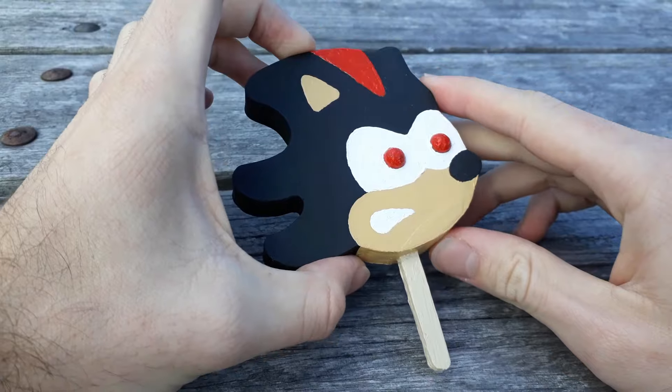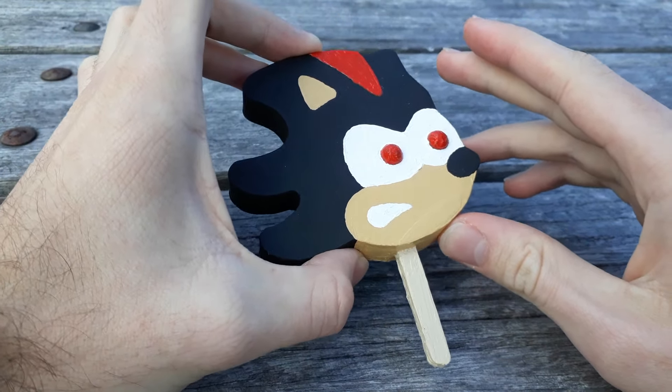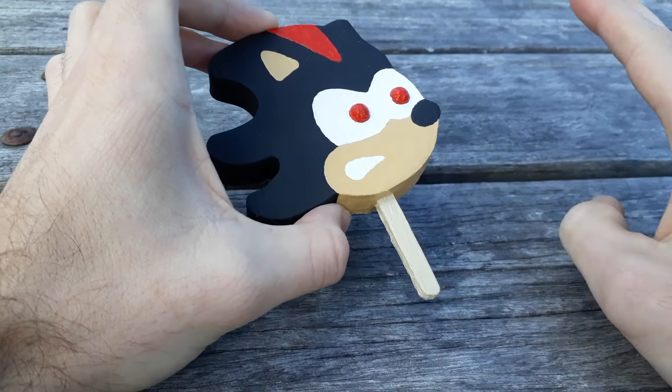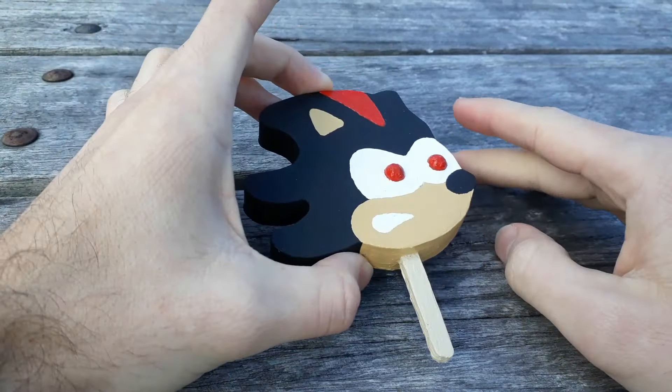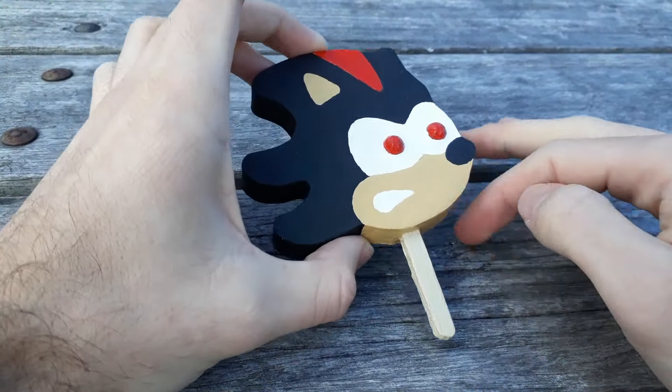I decided to go with this one instead of the Tails one because this was very similar to the Sonic design, so it was a lot easier. Don't worry, I'll be doing Tails and Knuckles and Metal Sonic and Fleetway and Sonic the Werehog and all the different forms. Yes, I'll be doing it.